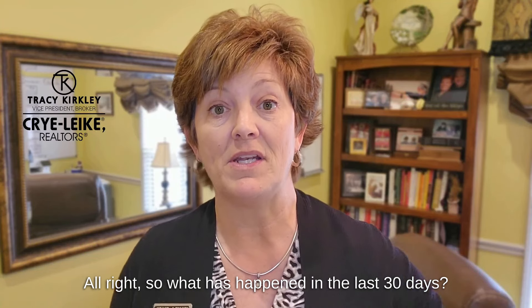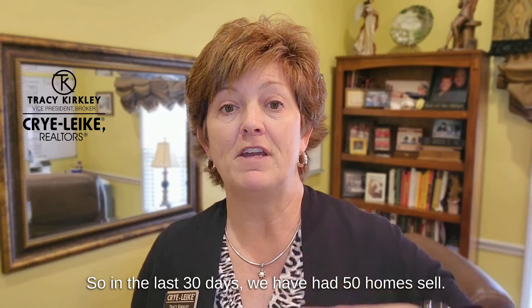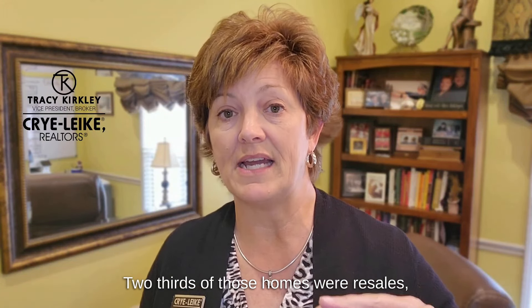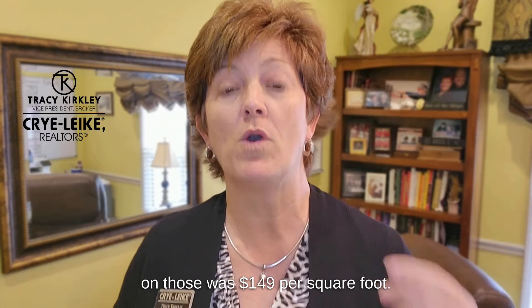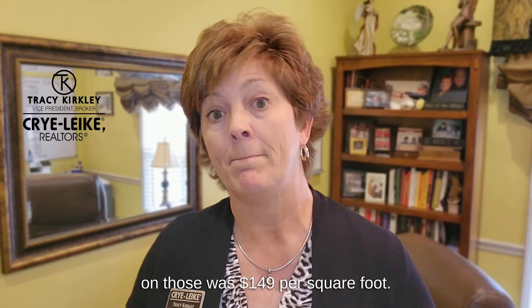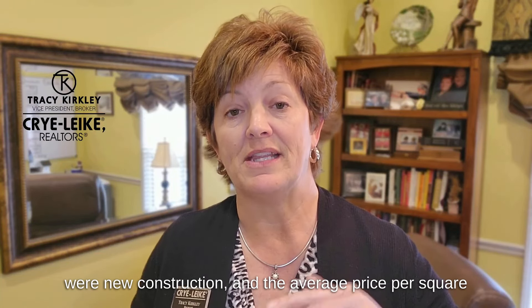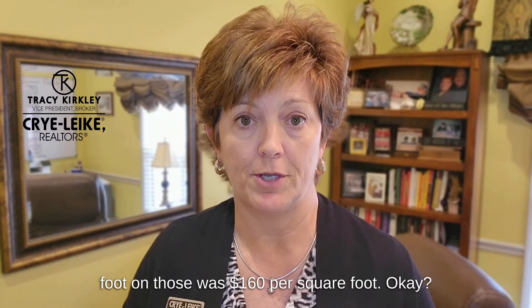So what has happened in the last 30 days? We have had 50 homes sell. Two-thirds of those homes were resales and the average price per square foot on those was $149 per square foot, and then a third of the homes that sold were new construction and the average price per square foot on those was $160 per square foot.